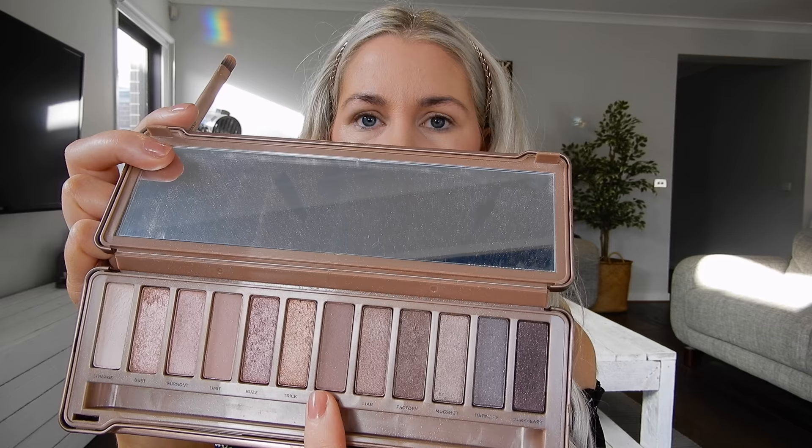For eyes, I'm going in with my trusty Naked 3 palette from Urban Decay. I'm going to begin with the shade Nuna, take that on my brush, and work it all across my eyelid and up into the crease, just blending upwards. It's a really pretty color and I feel like it goes well with this lip shade. Then I'm going over the top with another shade that has some shimmer to it, and popping that onto the eyelid.